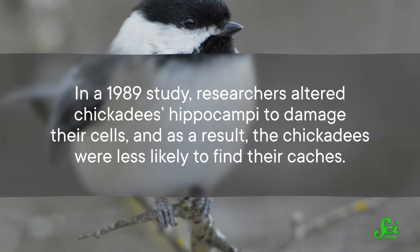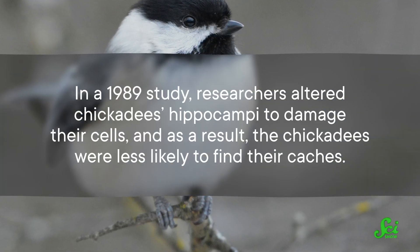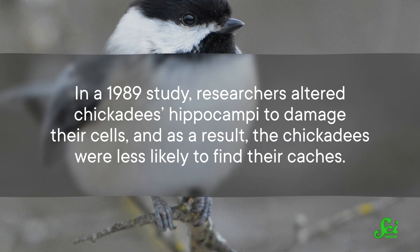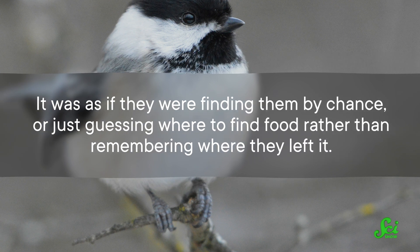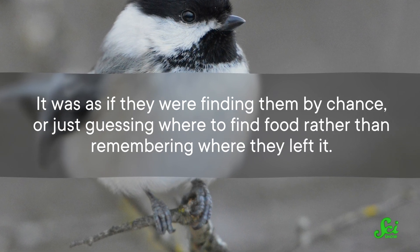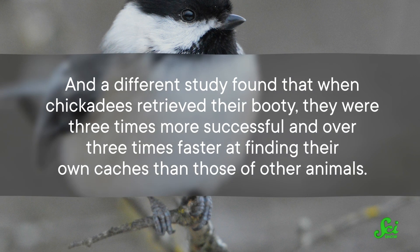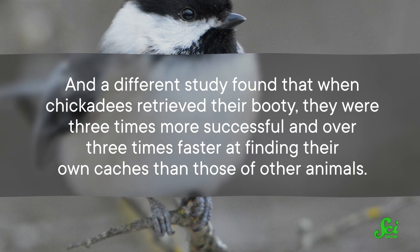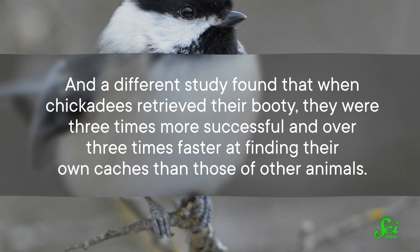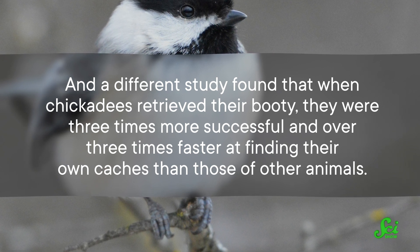In a 1989 study, researchers altered chickadees' hippocampi to damage their cells, and as a result, the chickadees were less likely to find their caches — it was as if they were finding them by chance, just guessing where to find food rather than remembering where they left it. A different study found that when chickadees retrieved their food, they were three times more successful and over three times faster at finding their own caches than those of other animals. So they're not just randomly lucky at finding snacks — they're skilled at storing food and memories.